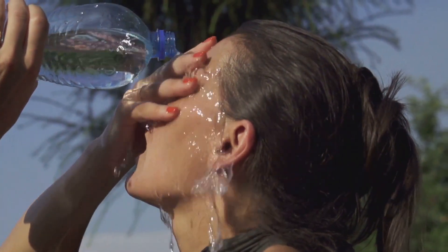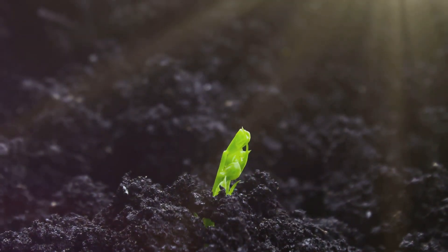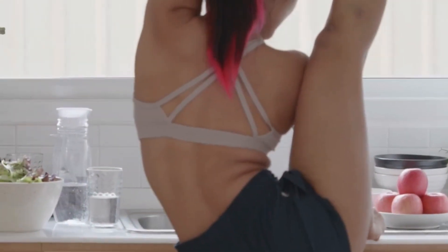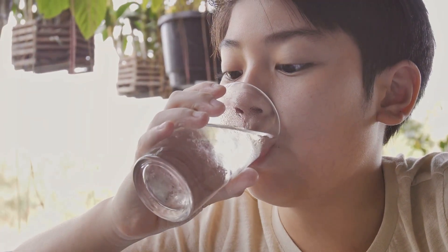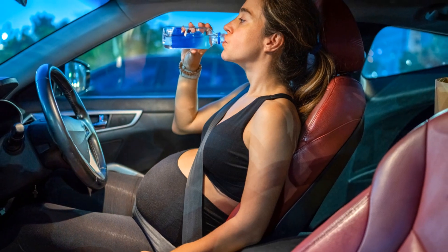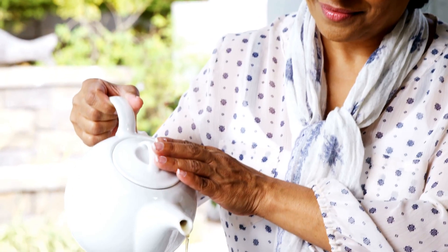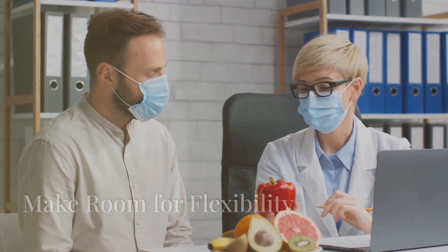Now let's talk about the unsung hero of a healthy diet: water. Your body is like a plant and water is like sunshine — without enough, your body simply can't function at its best. Water plays a role in pretty much every bodily process: digestion, absorption of nutrients, regulating body temperature, lubricating joints, and flushing out toxins. Water can also help you manage your weight — often when we think we're hungry, we're actually just thirsty. Drinking a glass of water before meals can help you feel fuller and prevent overeating. Aim for at least eight glasses a day, carry a reusable water bottle, and try adding lemon, cucumber, mint, or berries for natural flavor.